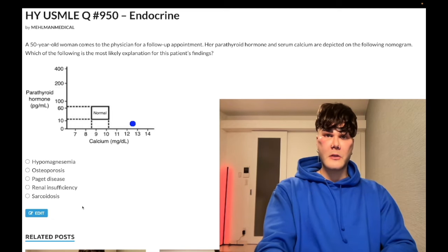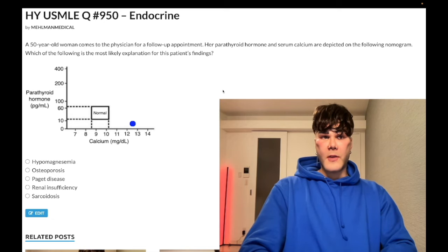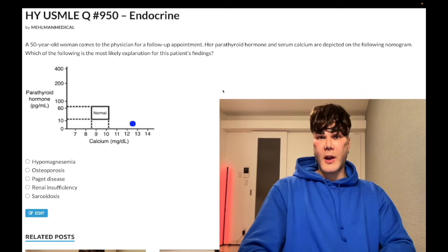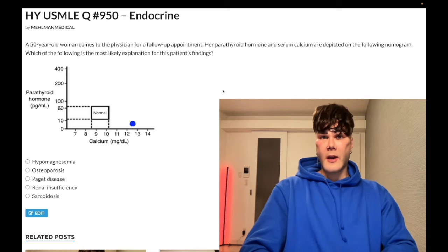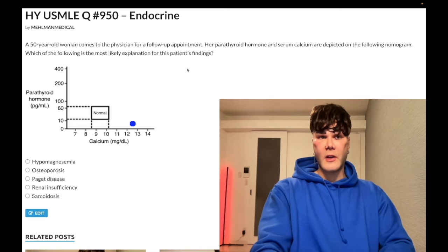Choice E, sarcoidosis — correct answer. A patient in their thirties or forties, often an African American woman, has idiopathic autoimmunity characterized by non-caseating granulomas in various organs, especially the lungs. They're composed of activated macrophages called histiocytes that secrete 1-alpha hydroxylase, which activates vitamin D causing hypervitaminosis D and thereby increased small bowel absorption of calcium. So you get hypercalcemia with sarcoidosis — ultra high yield, ultra past-level — and then you suppress PTH as a result of increased negative feedback at the parathyroid glands.